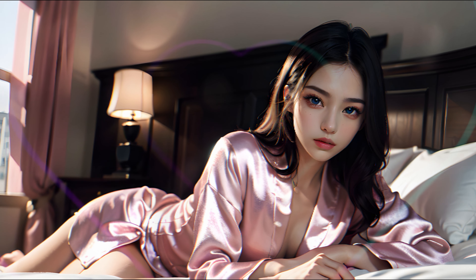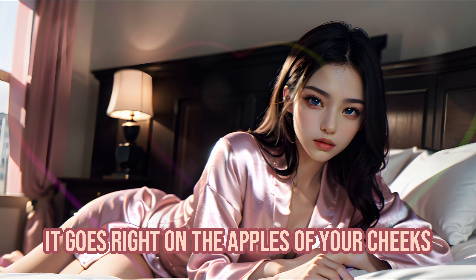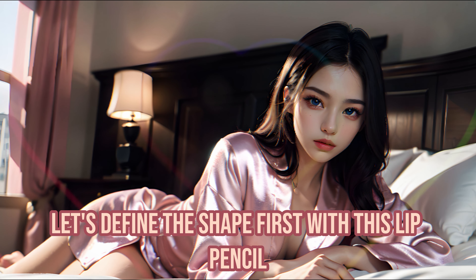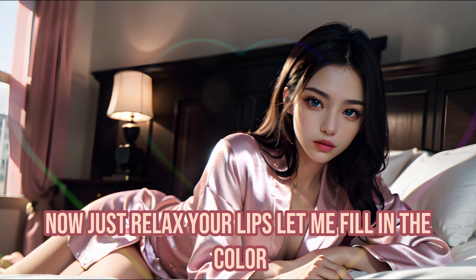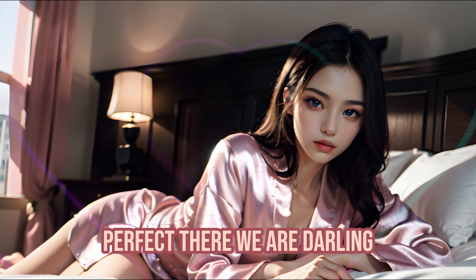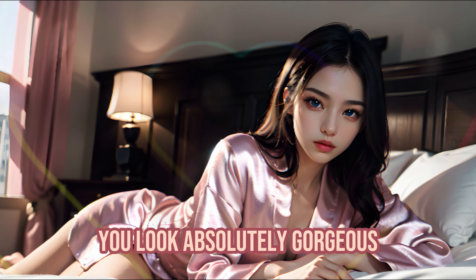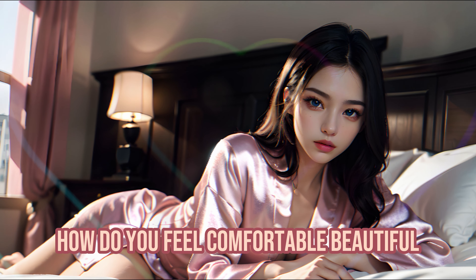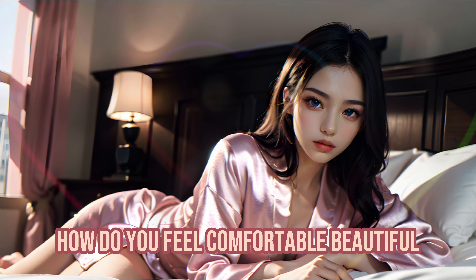Smile for me. Yes, just like that. It goes right on the apples of your cheeks. And finally, your lips. Let's define the shape first with this lip pencil. Now just relax your lips — let me fill in the color. Perfect. There we are, darling. You look absolutely gorgeous. How do you feel? Comfortable? Beautiful?